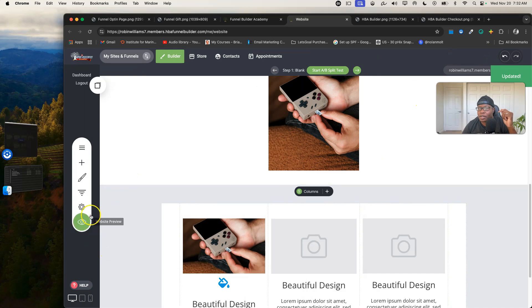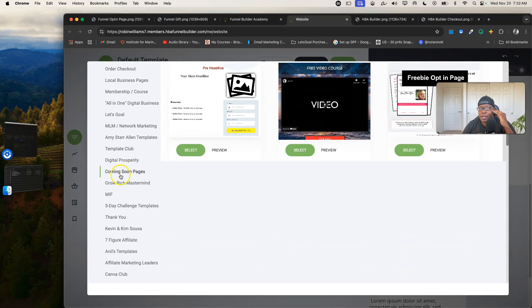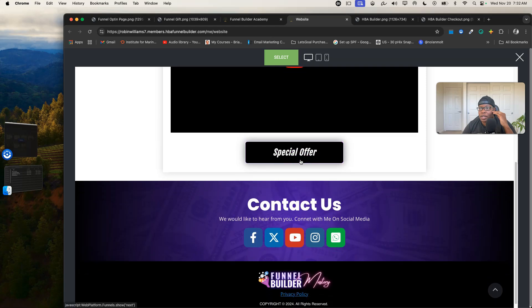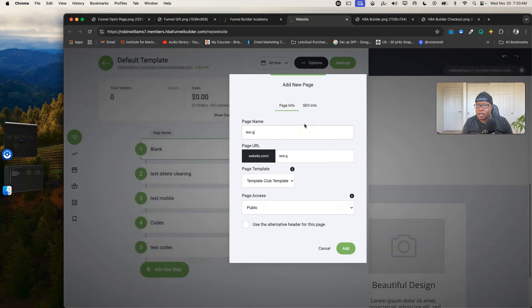I'll hit save and add a new page. I have a slew of templates, and one of my favorite areas is the Template Club. I can preview templates to see if they're what I want to use. You can pick out a funnel or template that works for you. Most templates in the Template Club are professionally designed, and the structure is solid — because a lot of people end up using the wrong structure.